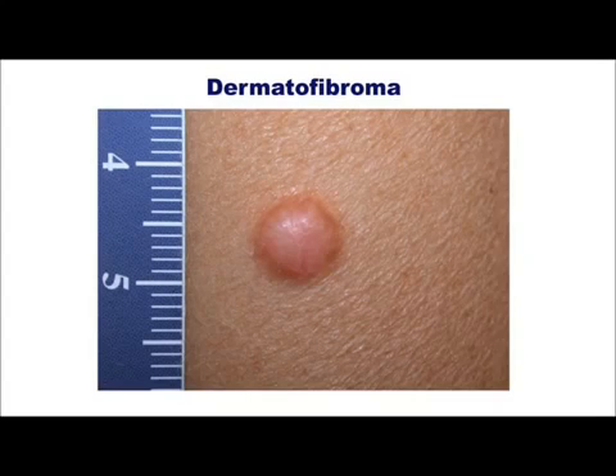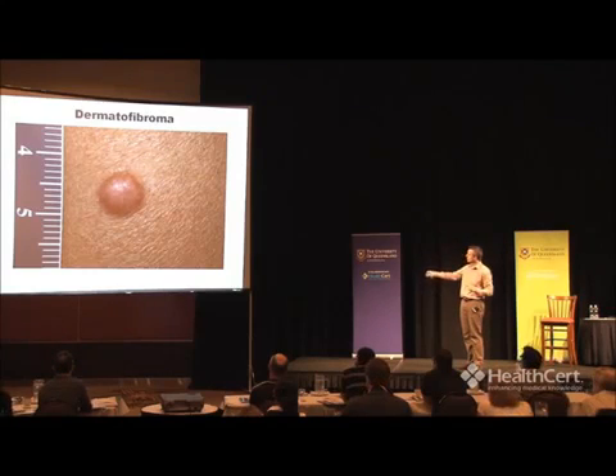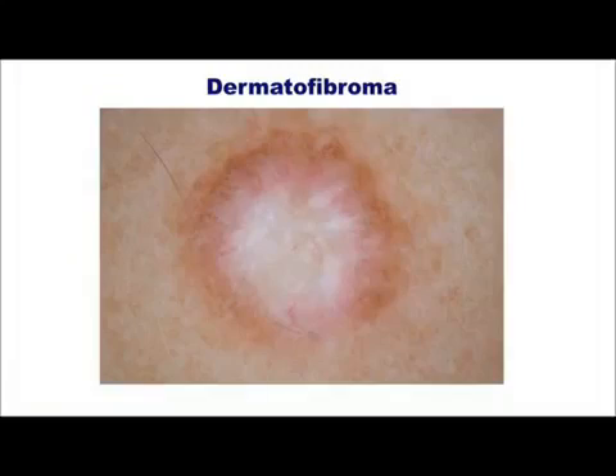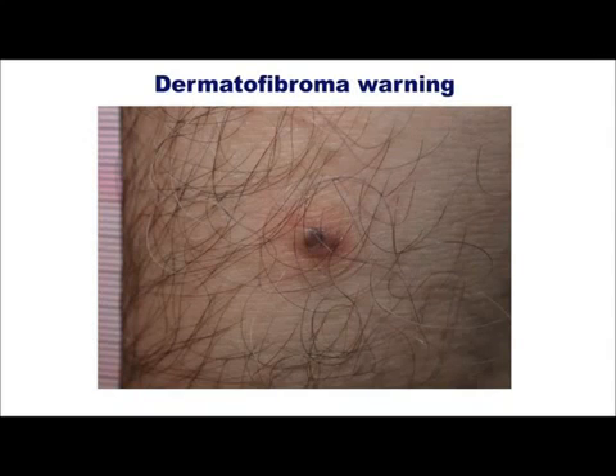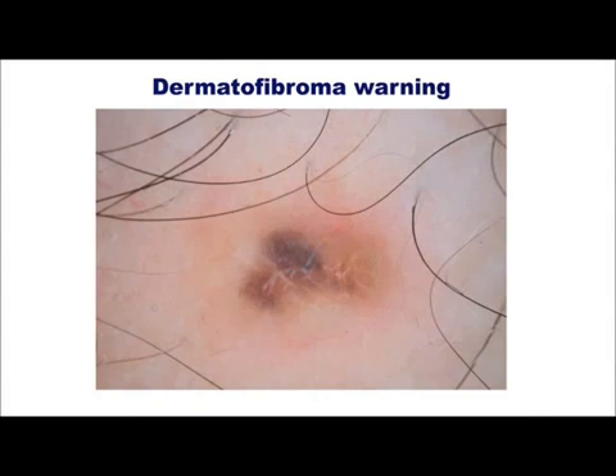Dermatofibroma — very common, you see lots of these, common on the lower legs of women. They often look slightly raised, feel like a pea if you pinch them. You'll often see a few little blood vessels and a blush of pigment. Some people mistake them for nodular basal cell cancers. That's what they look like under the dermascope — it is not a BCC. But here's another dermatofibroma that looks very different. Under the dermascope you've got colors, irregularity, asymmetry — all sorts of things going on. You can't call that a dermatofibroma; you have to biopsy it. Turned out to be a dermatofibroma — that's okay.